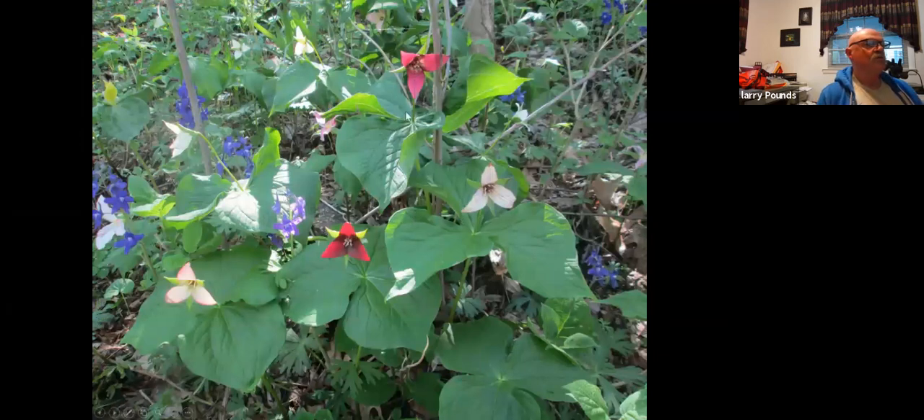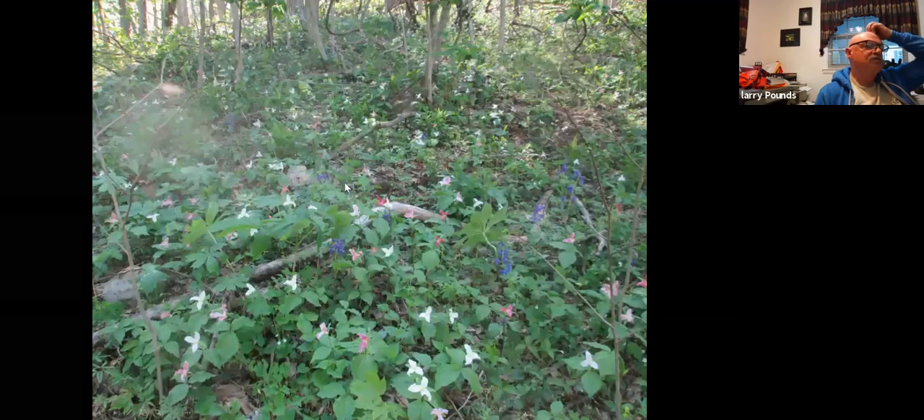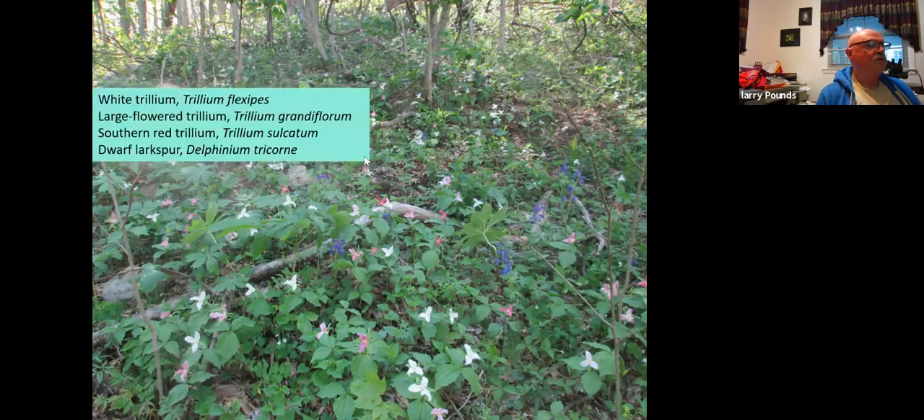Here again is sulcatum — red, white, red and white. Notice the dark centers. In the background, you see a lot of larkspur, Delphinium, which is very common up on Hinch Mountain. In a lot of ways, Hinch Mountain looks like Taylor Hollow because of the limestone connection. But it's way far east in Tennessee, and it's surprising that it has some of the plants that it does. This is what much of the hillsides look like — they're absolutely gorgeous. Here's a list of some of the species: Trillium flexipes, Trillium grandiflorum, Trillium sulcatum, Delphinium tricorn, the dwarf larkspur — and there are just acres of this stuff. It's incredible.